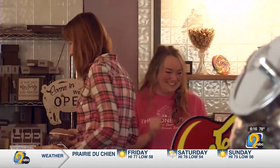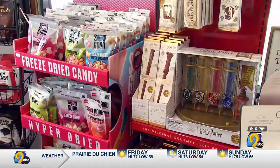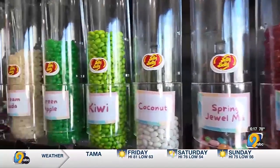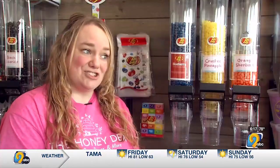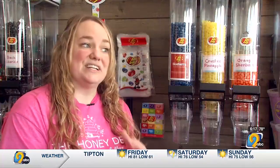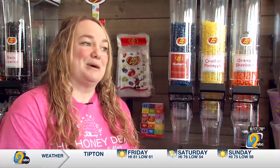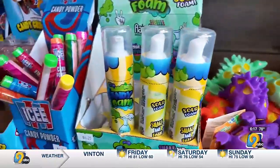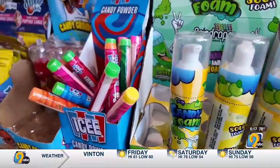The Honeyden just opened in October, and it's been so successful it's expanding hours to be open seven days a week this summer. We have a lot of nostalgia candy dating back to the 30s and 40s, all the way up to brand new children's novelty candy — a whole array of candy.